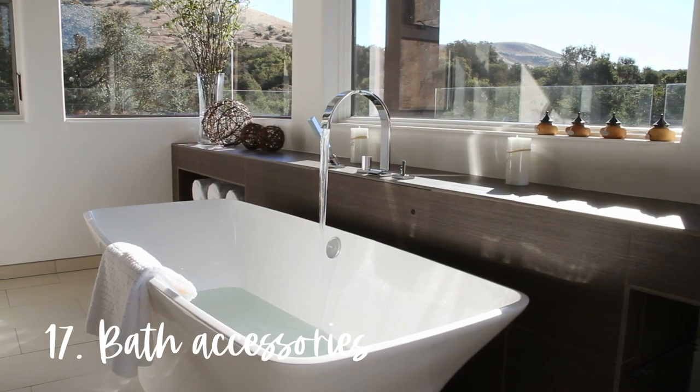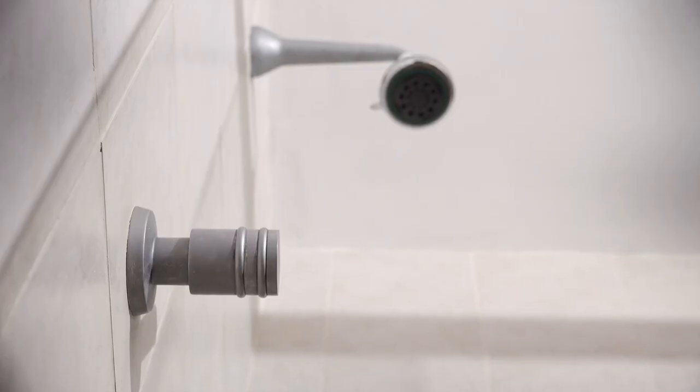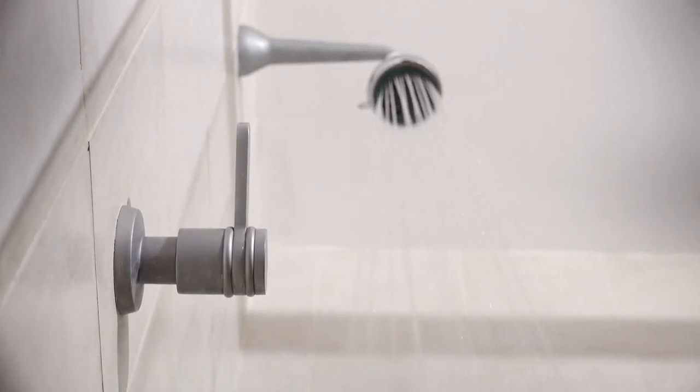Number seventeen is bath accessories, and this includes bath bombs, bath salts, and those bath trays you can rest a book on while taking a bath. I don't take baths, and as such don't own any of the paraphernalia associated with them. It took me a while to get to that place, but when I finally realized that I simply don't like baths, I ended up using up or giving away all my bath-related items and have stuck to showers ever since.